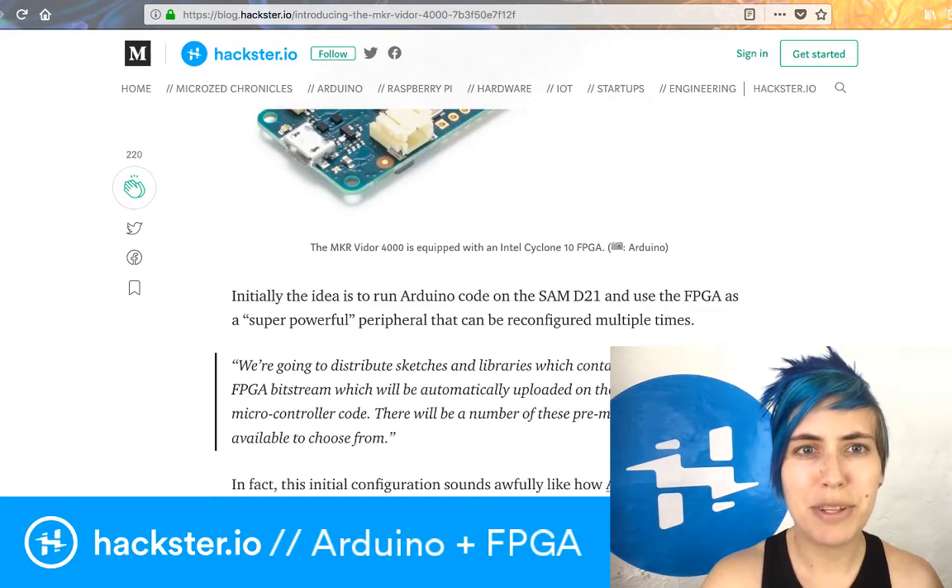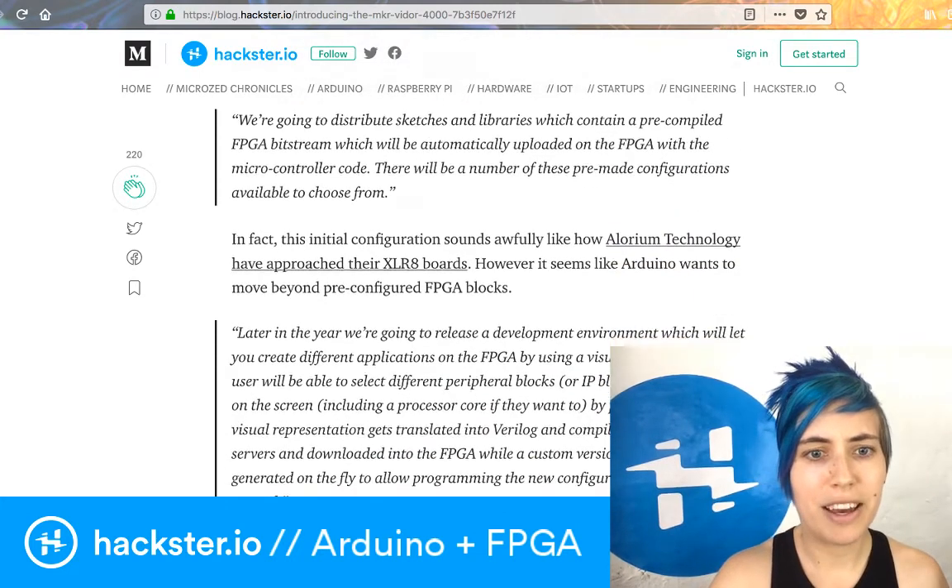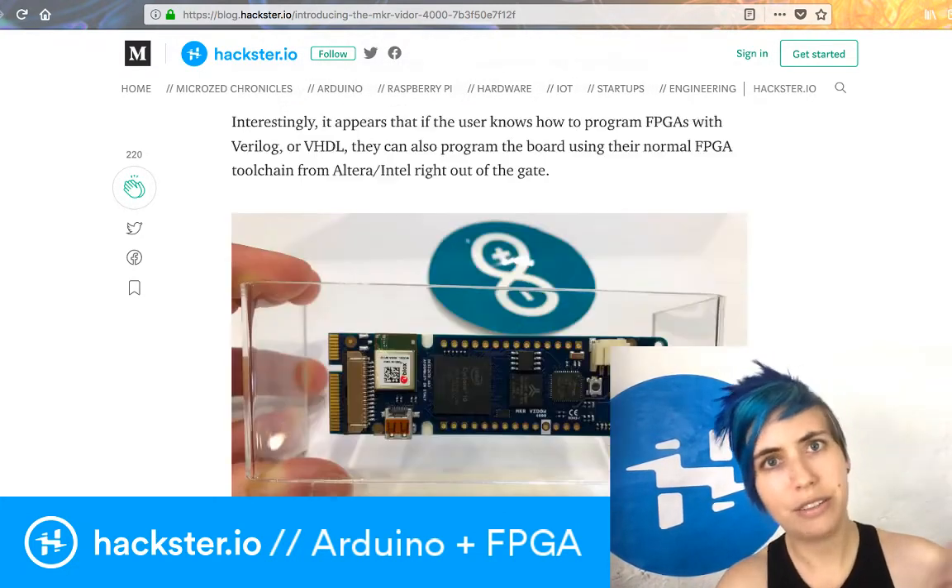There is also a 25-pin expansion port — it's like a mini PCI Express port — that enables you to plug in and get 25 extra pins.